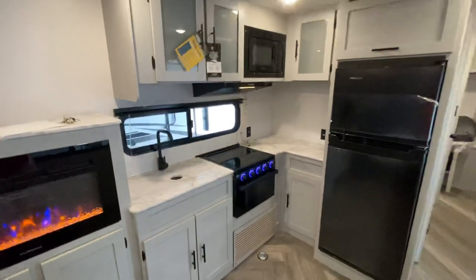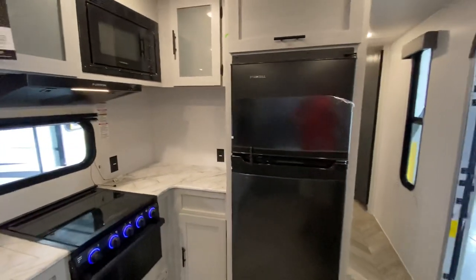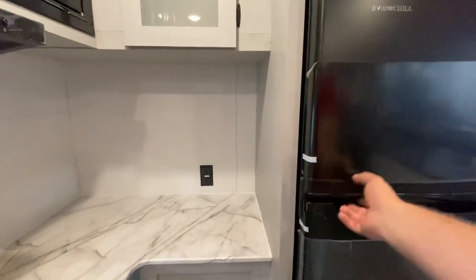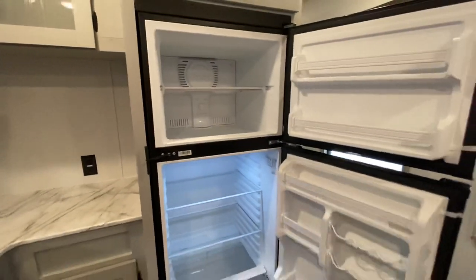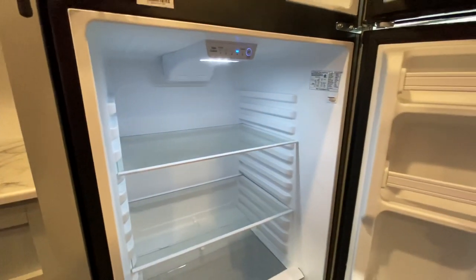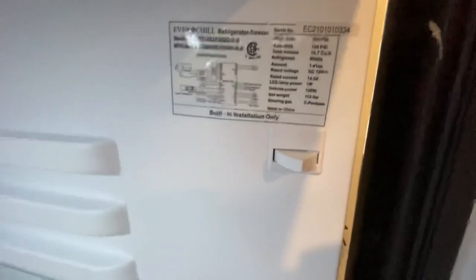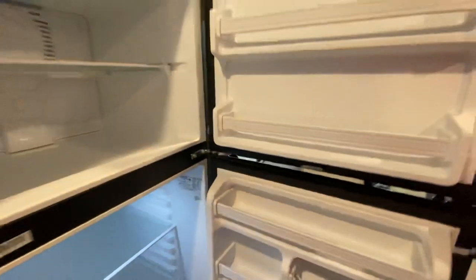That brings us here to the kitchen area. Obviously you see this really nice-sized refrigerator for a travel trailer. Places are going away from that gas and electric refrigerator — they're opting for these larger Everchills. It's a 12-volt so it'll work while you're driving down the road, to campground, anything you've got to do. It's 10.7 cubic foot, so that's tons of space.